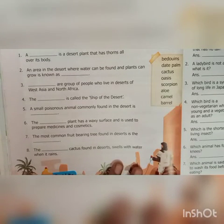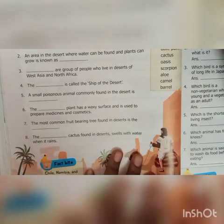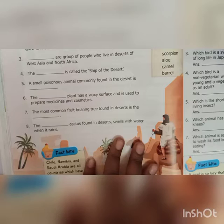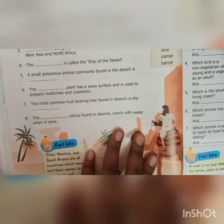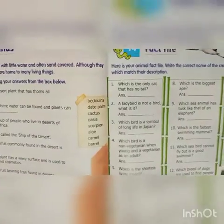Question four: the dash is called the ship of the desert — that is Camel. A small poisonous animal commonly found in the desert is Scorpion. The dash plant has waxy surface and is used to prepare medicines and cosmetics — that is Aloe. The most common fruit-bearing tree found in desert is the date palm. The dash cactus found in desert swells with water when it rains — that is Barrel.